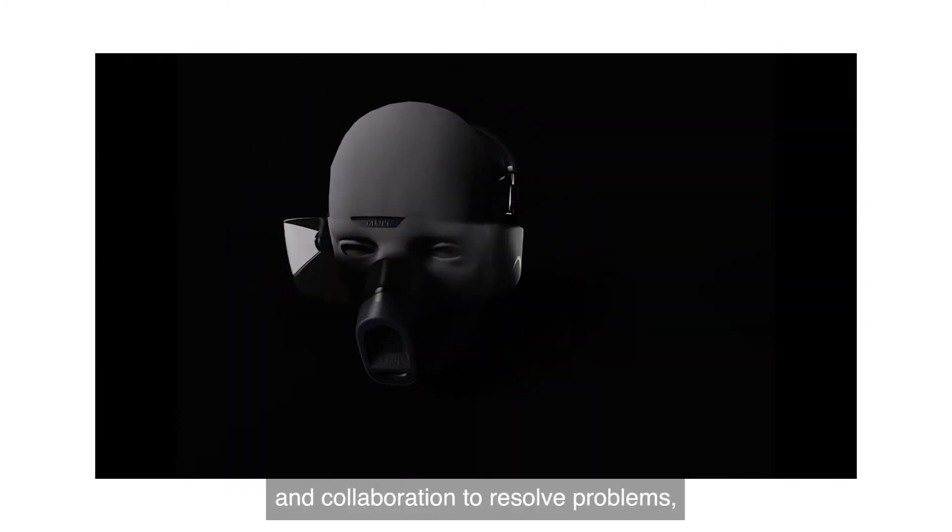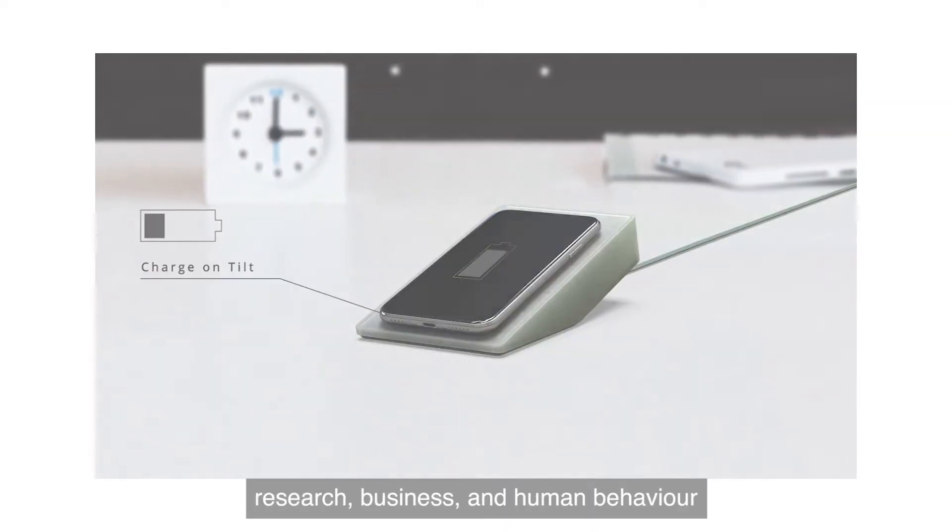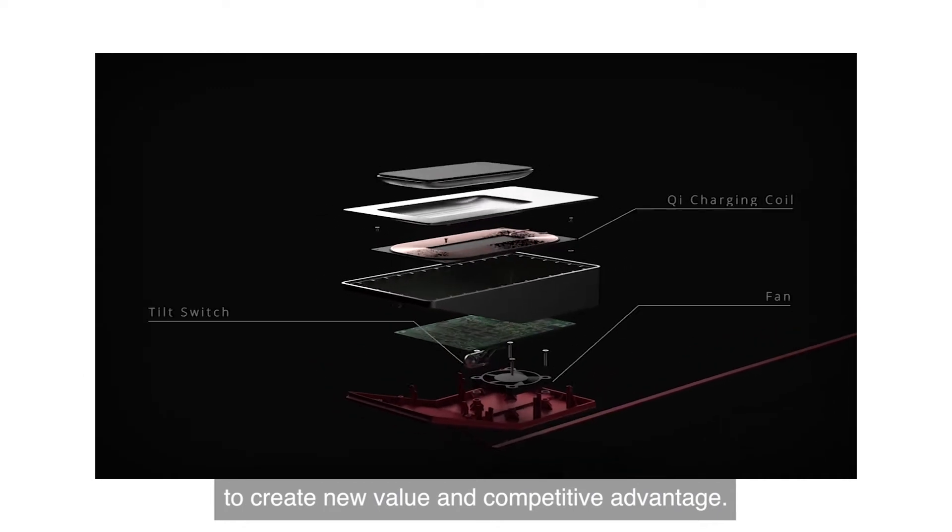Industrial design harnesses creativity and collaboration to resolve problems, linking innovation, technology, research, business and human behavior to create new value and competitive advantage.